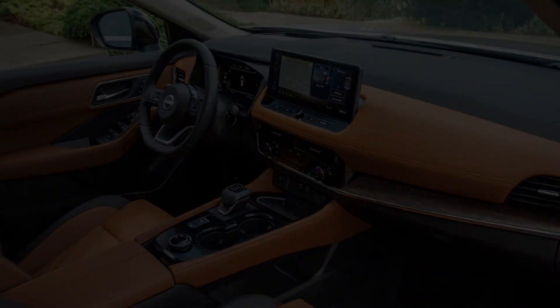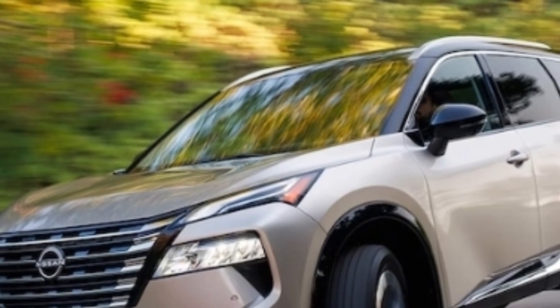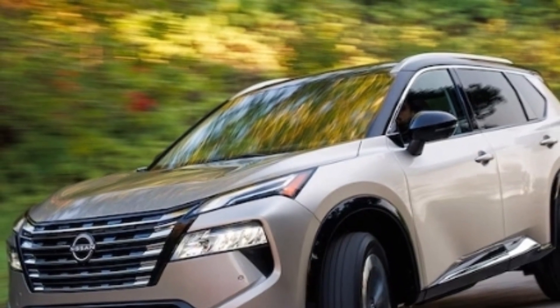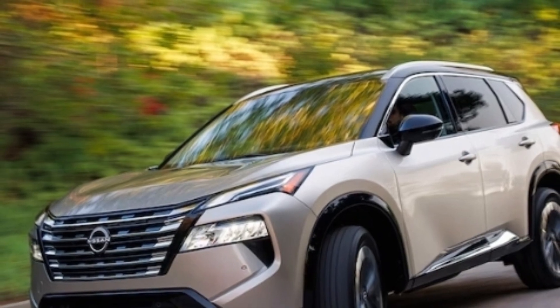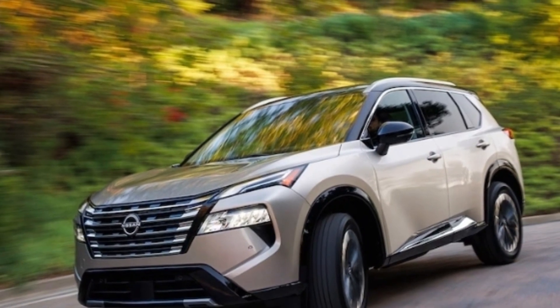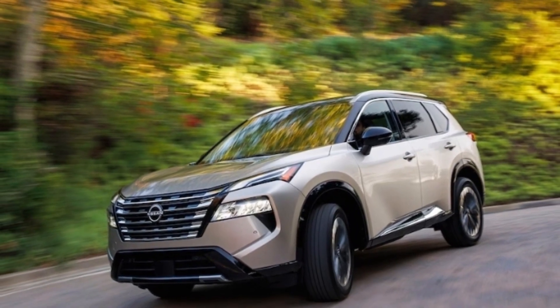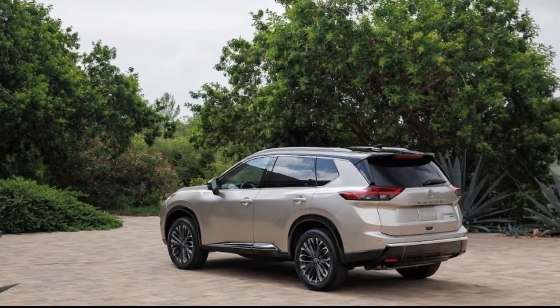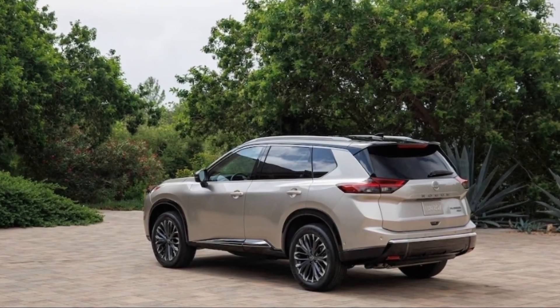The Nissan Connect telematics feature returns, but in 2024 buyers will get a three-year trial of the service rather than the six-month trial that was previously included. Nissan Connect will be standard on SV and higher trims.